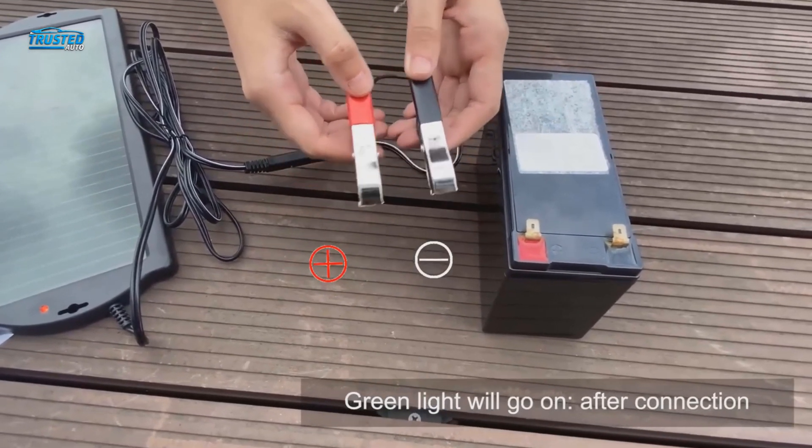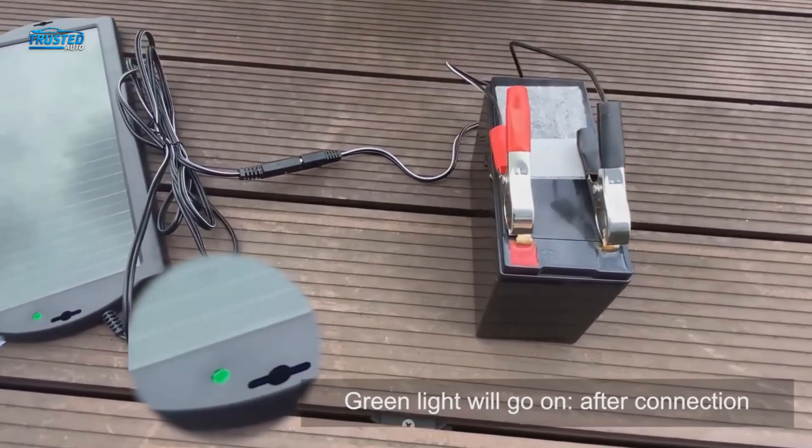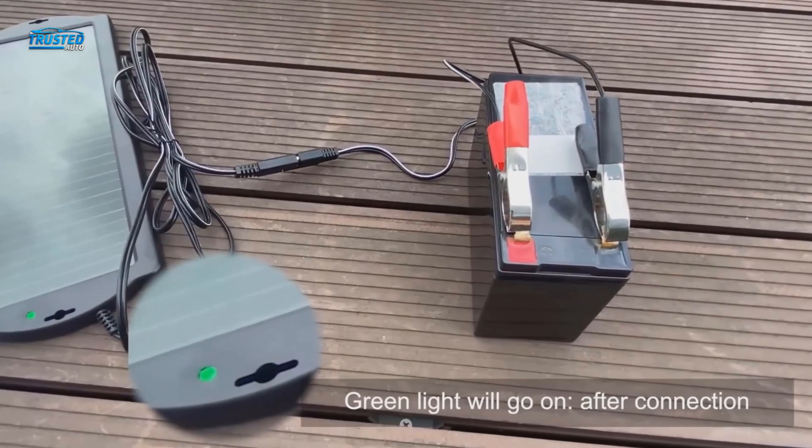You'll find it perfect for occasional use. Also, keep in mind that the suction cups might fail to hold the charger. You might want to get another accessory for attaching the device to the windshield.